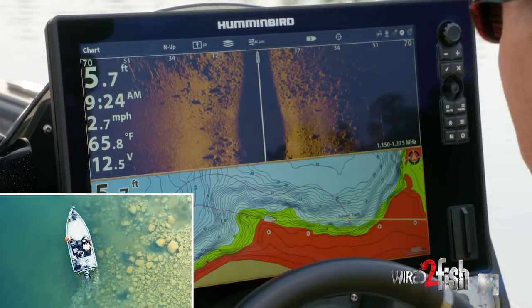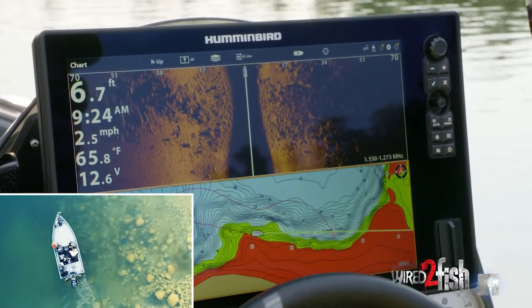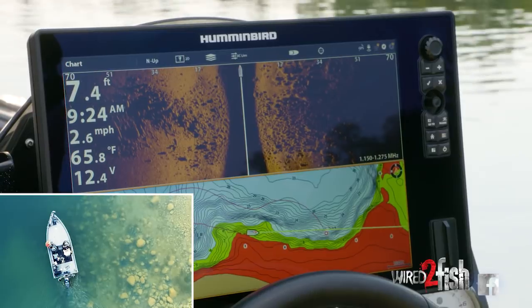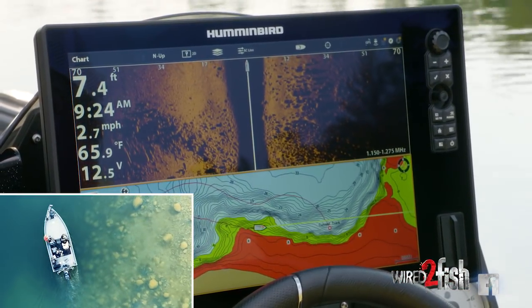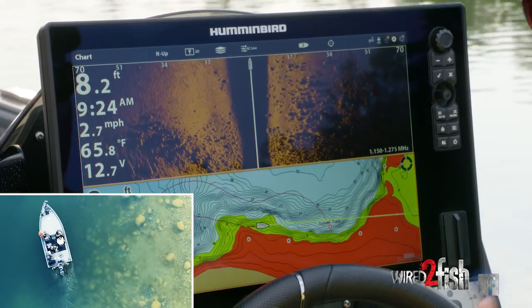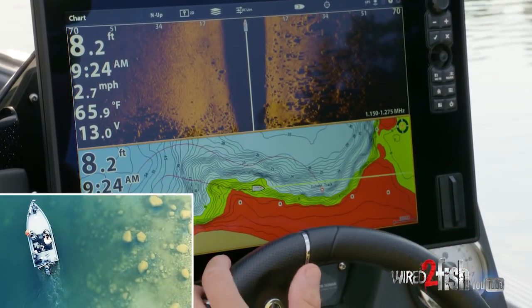I'm wearing some pretty sweet sunglasses that cut the glare. The lenses are tinted right for this kind of light and I can see under the water probably five, six, eight feet. But the question is what happens when you need to find structure and cover in 15 or 20 feet? Well, that's where I rely on side imaging.